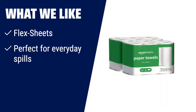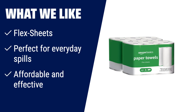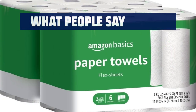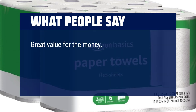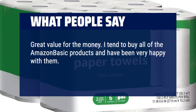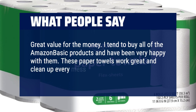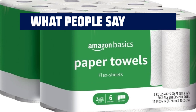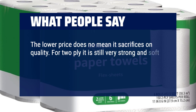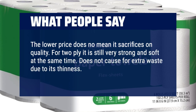What we like: if you like Sparkle paper towels, you should try these for lint-free cleaning on hard surfaces. What people say: Great value for the money. I tend to buy all of the Amazon Basic products and have been very happy with them. These paper towels work great and clean up every mess my toddlers make. Absorbent. The lower price does not mean it sacrifices on quality. For 2-ply it is still very strong and soft at the same time. Does not cause extra waste due to its thinness. Each roll also holds a lot and is worth the cost.